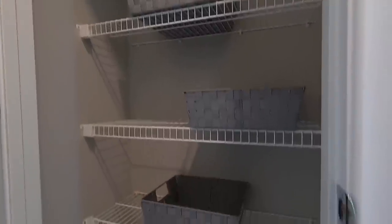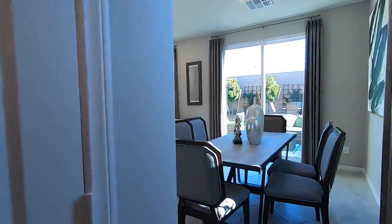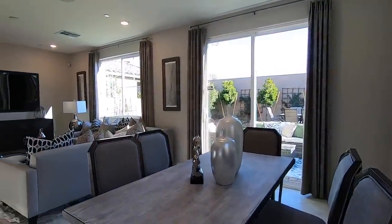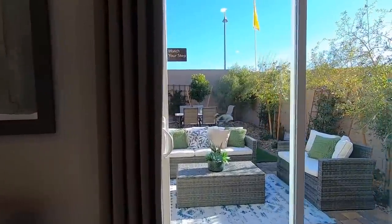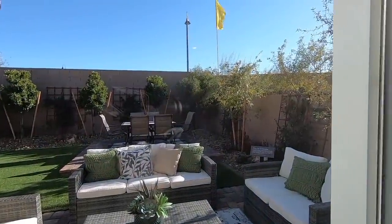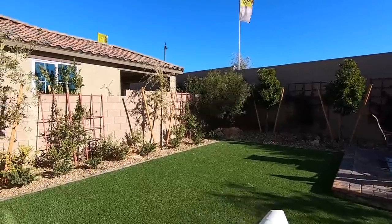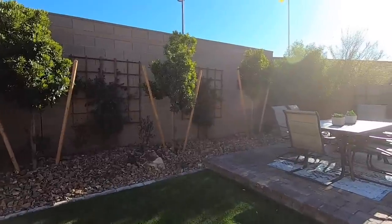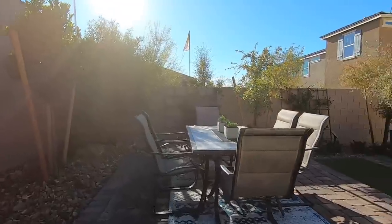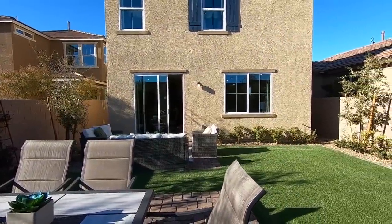We have some linen storage, a lot of storage space, and a coat closet over here — the coat closet is completely opposite from the garage door. We have an eight-foot vinyl sliding door. Required by code on the block, I believe it's a six-foot fence on the perimeter, which gives you a general idea of how big this lot is.